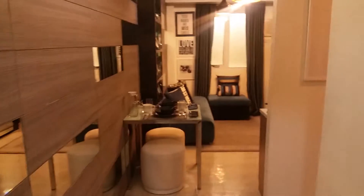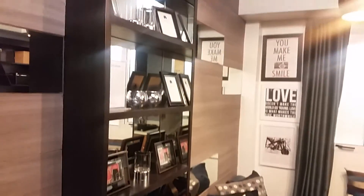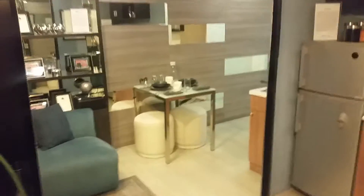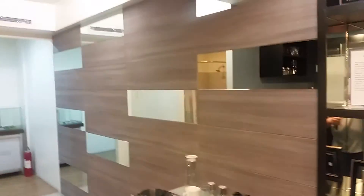This is the studio unit that is dressed up now. The use of mirrors is very important for a unit like this — it makes your house look larger. Here's the mirror, and over here is the toilet.